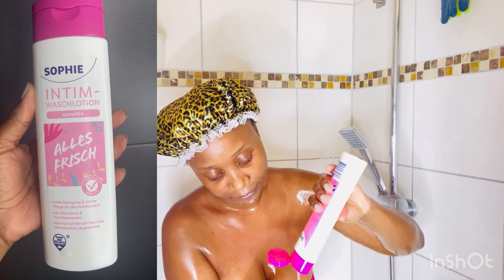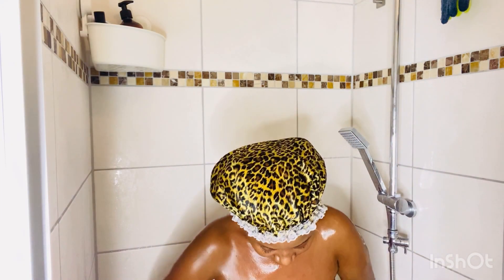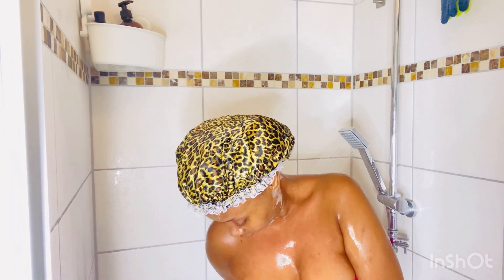To wash down there I use this Sophie intim wash lotion. It's gentle and sensitive — it doesn't have to be super expensive. If you don't want to wash with anything, just wash with pure water, but I use this one. Anyway, I'm all done with cleaning.